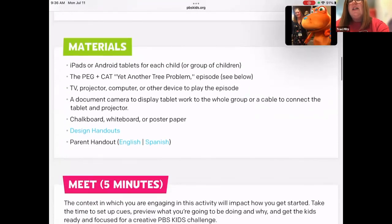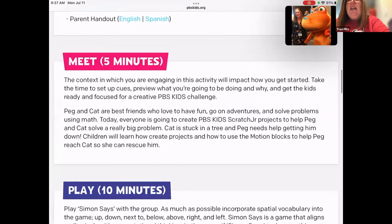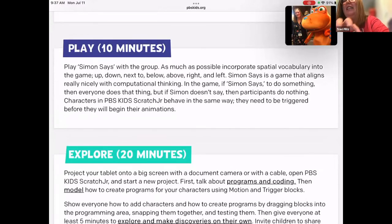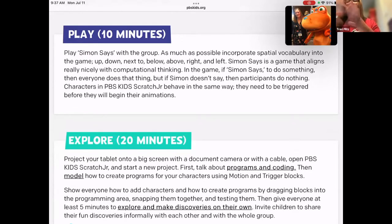There are materials listed, usually including design handouts so that students can first sketch and storyboard on paper. It usually starts with a meeting and some play-and-explore time. I always use this Simon Says introduction anytime I'm teaching coding with students because it really does bring home that idea — coding is providing a set of instructions of what we want it to do. We play that Simon Says game, and I say, 'You are just like little robots. I gave you directions, and when I said Simon Says that was like your trigger to do what I asked.' That's a nice kinesthetic way of bringing that idea home.